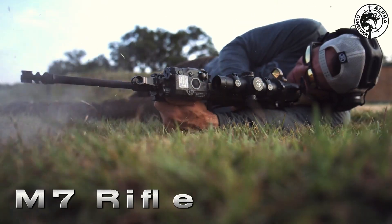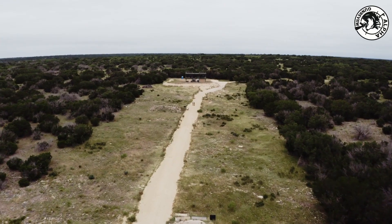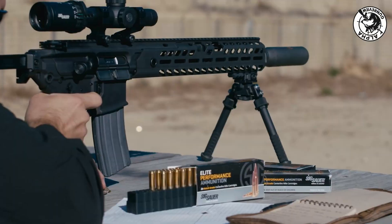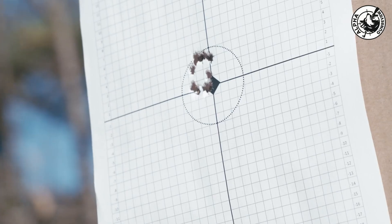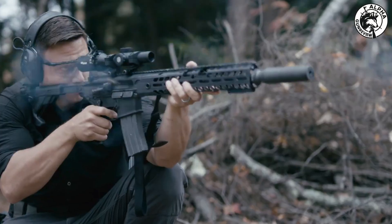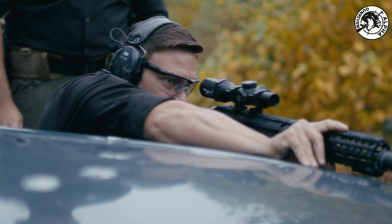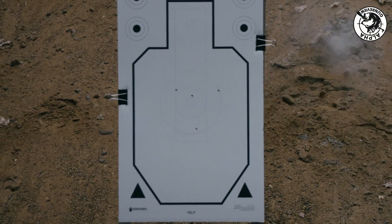But a new cartridge also requires new platforms. That's why the U.S. military is fielding two new weapons alongside the 6.8x50 ONM. First, there's the M7 rifle, which will replace the M4 in frontline roles. It uses a short-stroke gas piston system — crucial for managing the 80,000 PSI pressures — and comes standard with an integrated suppressor. Its ergonomics will be familiar to anyone trained on the AR platform, easing the transition for troops. Then there's the M250 automatic rifle, replacing the M249 SAW. It's lighter, incorporates built-in recoil mitigation systems, and can deliver 6.8x50 ONM fire out past 600 meters with enough energy to penetrate armor, making it a true precision support weapon, not just a suppressive tool.